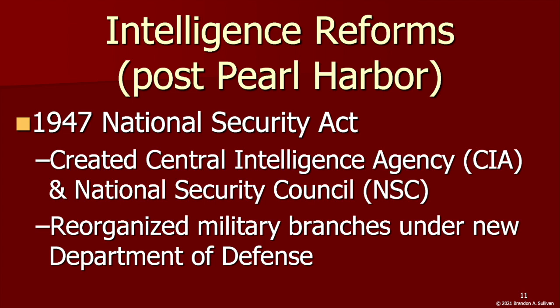These intelligence failures resulted in numerous changes to intelligence operations during World War II, but the most consequential occurred after the war ended with the 1947 National Security Act, which entirely restructured U.S. military and intelligence agencies. The Office of Strategic Services was morphed into the U.S.'s foreign intelligence service — the Central Intelligence Agency, CIA.